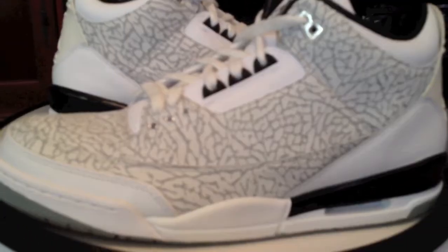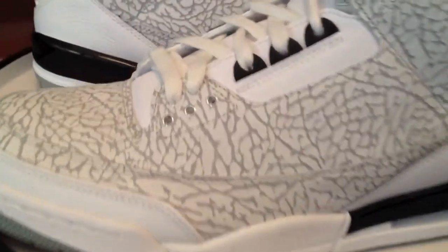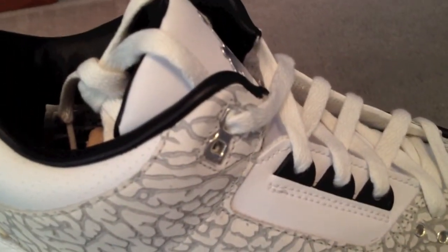Always good to have two or three pairs of each of these. They'll never truly get old. Classics.